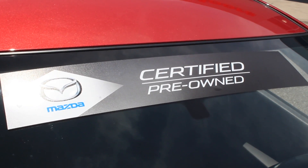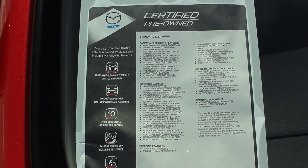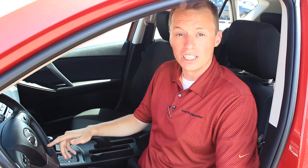This Mazda 3 comes with our Mazda certified program. It entails a 150-point inspection. It also comes with an extended 12-month, 12,000-mile basic warranty that'll cover all of your electronics. Also, you get an extended 7-year, 100,000-mile powertrain warranty covered from the start of the original manufacturer date. It gives you peace of mind and lets you know that the car will be in good shape for a long life ahead.